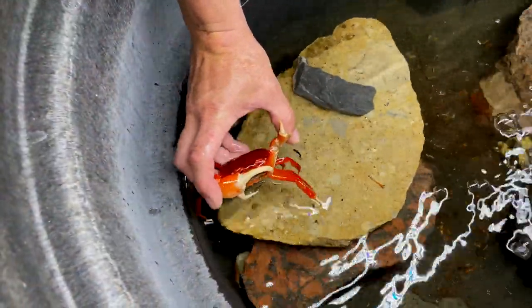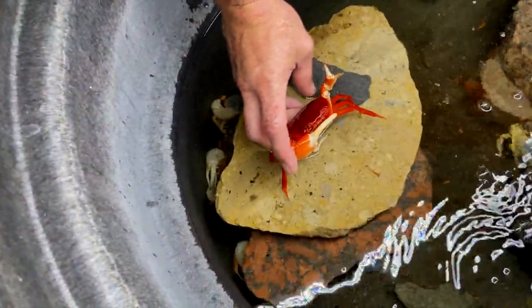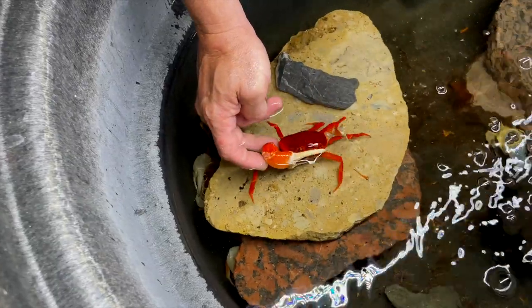And these crabs were pure freshwater — I have never seen color on crabs quite like this. They were absolutely awesome.